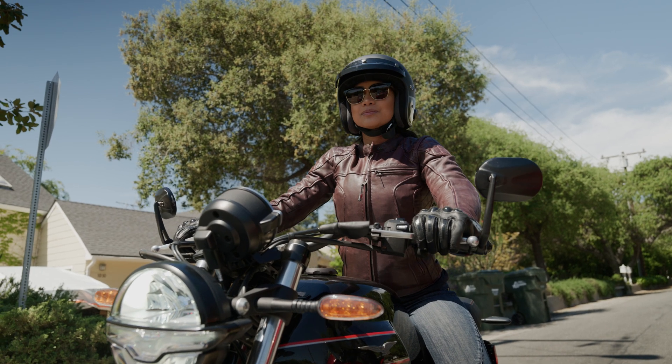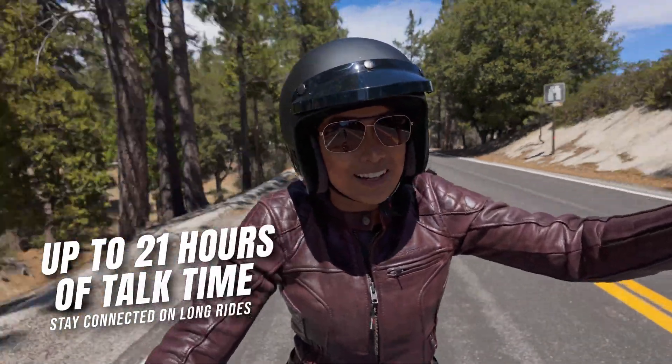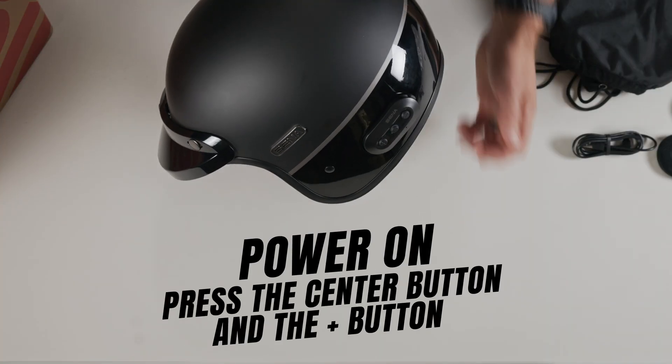A size large, for example, only weighs 1100 grams and the head shape is an intermediate oval. The Surge has a talk time battery life of 21 hours, and thanks to the quick charge capabilities, it'll fully recharge in only two and a half hours with the USB-C charging port.